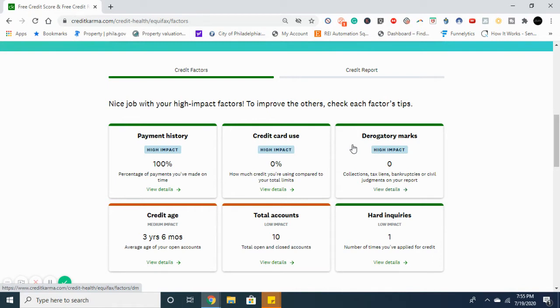Derogatory marks include collections, tax liens, bankruptcies, and civil judgments. You can see I have zero there. You don't want to have collections on your credit report. You can legally remove any negative items off your credit report if they can't verify it or if it's inaccurate. If it's unverifiable or inaccurate, you can get those negative items removed.